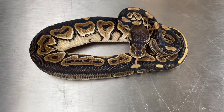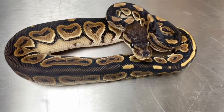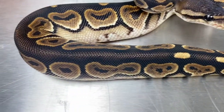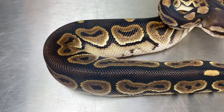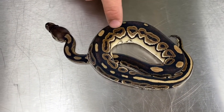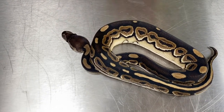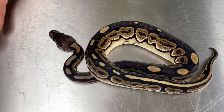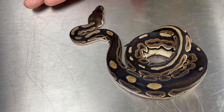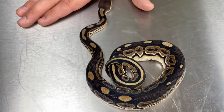This one is a cinnamon. Her hatchling code is 20-C3-CIN-F3. She's got beautiful blushing on the sides and that nice deep brown chocolatey back. Next up is another cinnamon we have available — awesome high whites on the side and you can see they have those connecting alien heads. I love that about the cinnamon. This dude is relatively docile and his hatchling code is 20-C3-CIN-M1.